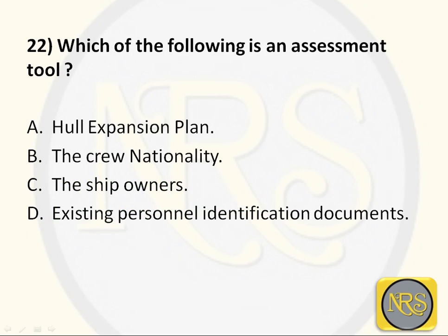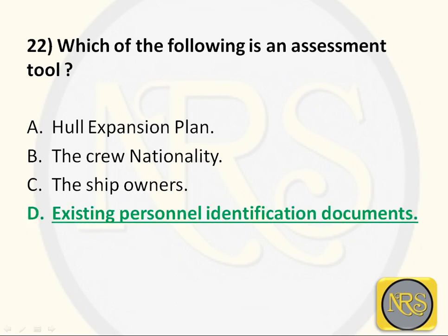Question number 22: Which of the following is an assessment tool? Option A, Hull Expansion Plan; Option B, the Crew Nationality; Option C, the Ship Owner; Option D, Existing Personal Identification Document. The correct answer is Option D: Existing Personal Identification Document.